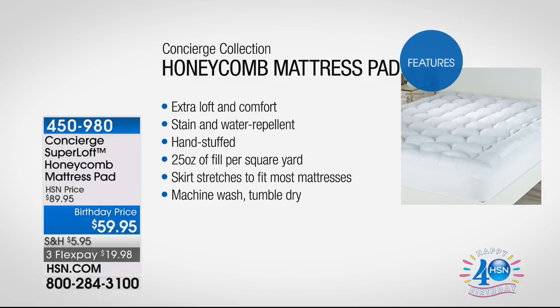Some of the other features: extra loft and comfort, stain and water repellent — that's huge. The price is only good for today. Hand-stuffed — in this day and age where we have computers and robots, the fact that they still hand-stuff this is huge. The 25-ounce fill is almost double the industry standard of 12 ounces. The skirt stretches to fit most mattresses, and it's machine washable and tumble dry.